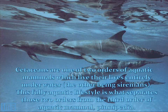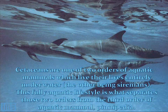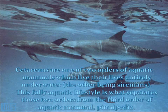Both whales and porpoises are part of the order Cetacea, which is one of the two orders of aquatic mammals which lives its life entirely underwater, the other being Sirenia. This fully aquatic lifestyle is what separates those two orders from the third order of aquatic mammal, Pinnipedia.